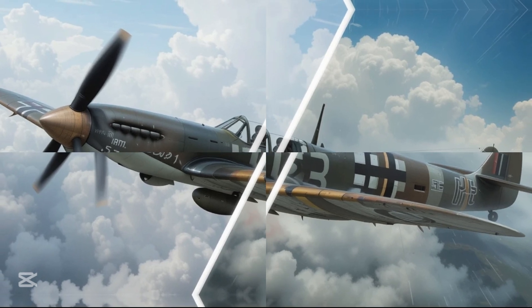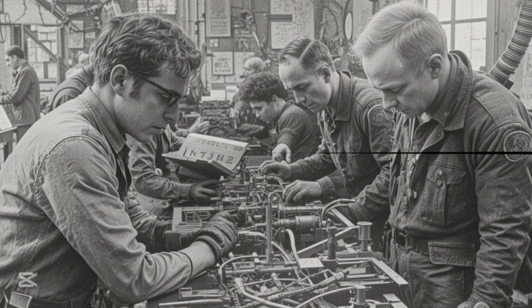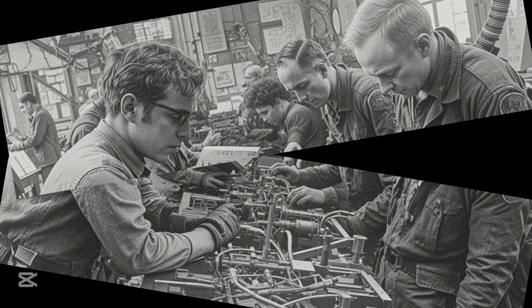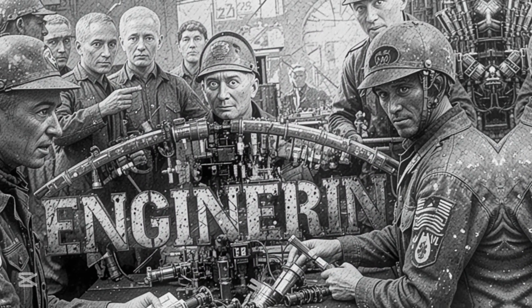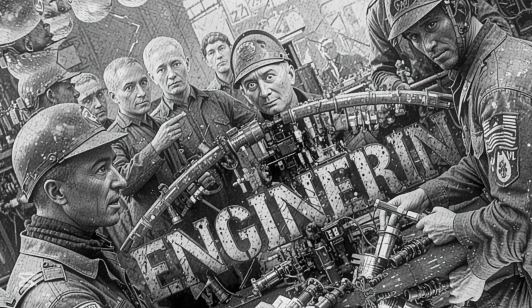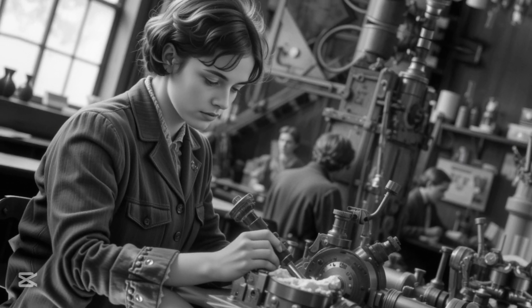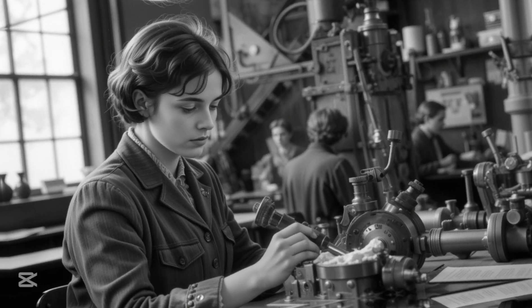The fix was so effective that it was quickly implemented across the Spitfire fleet. Schilling personally traveled to various airbases, ensuring that the modification was installed correctly. Her solution became known as 'Miss Schilling's Orifice,' a testament to her ingenuity. While the fix did not completely eliminate the problem, it significantly reduced the risk of engine failure during combat. Later, she went on to design an entirely new carburetor for the Merlin engine, permanently resolving the issue.